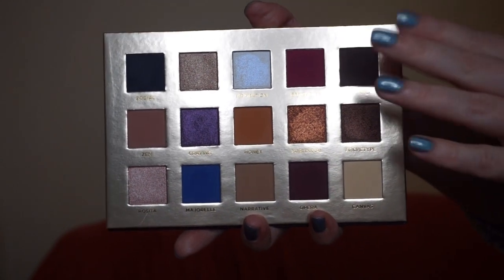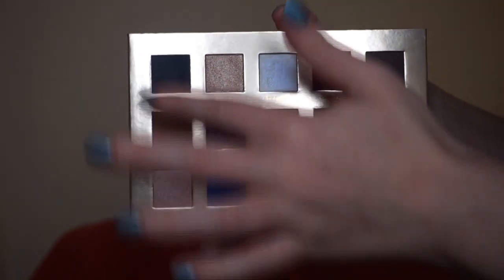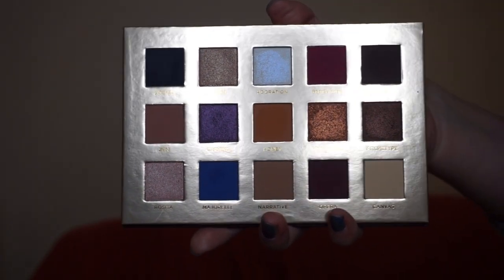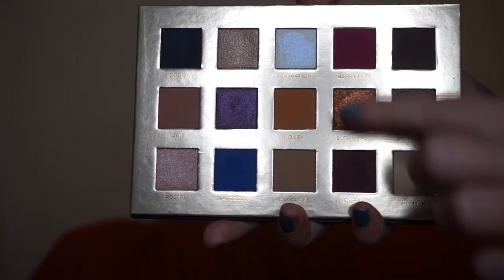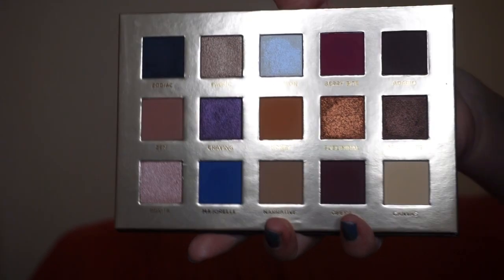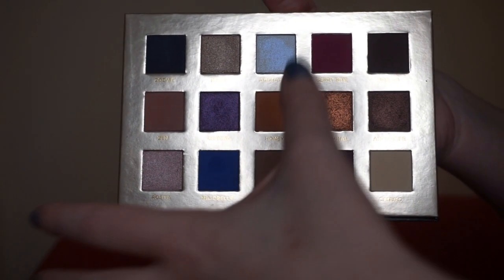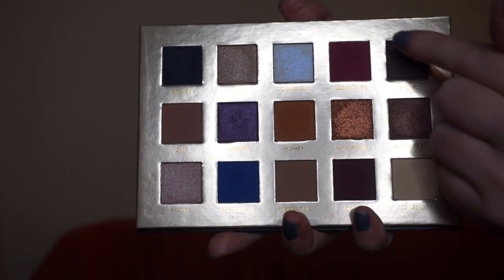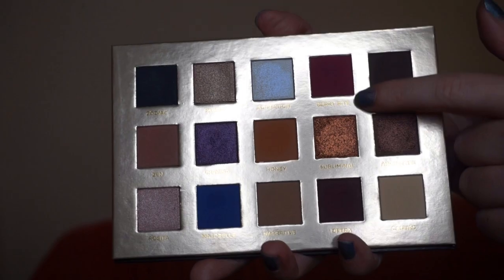I like to look at the palette in two ways. First, in quads — each grouping of four adjacent shades makes a really pretty cohesive look that either plays on similarities or on contrast. The creator of the palette, Daniele Makeup, explained that he divided it into three sections: a cooler-toned section in one triangle, a warmer-toned section in another triangle, and three pops of color — Mayorelle, Honey, and Berry Bite.